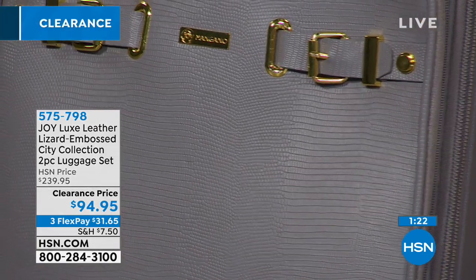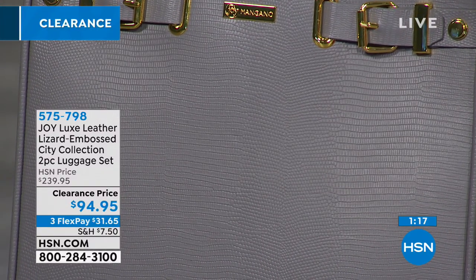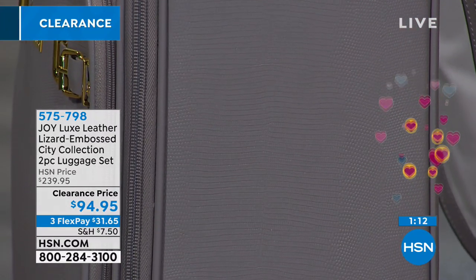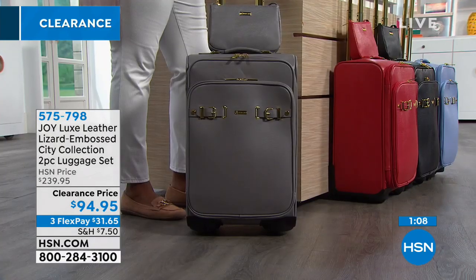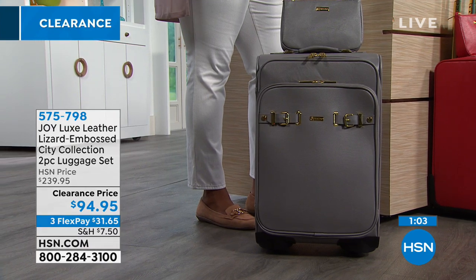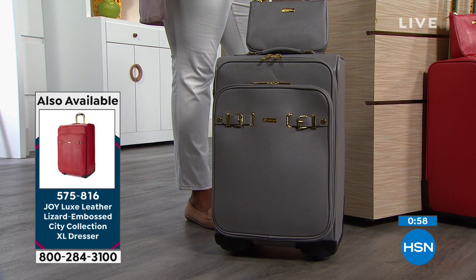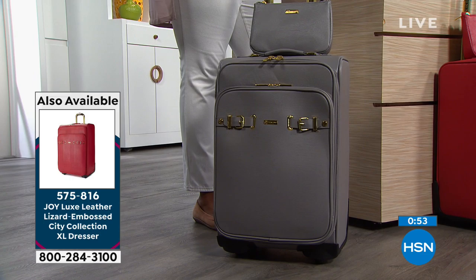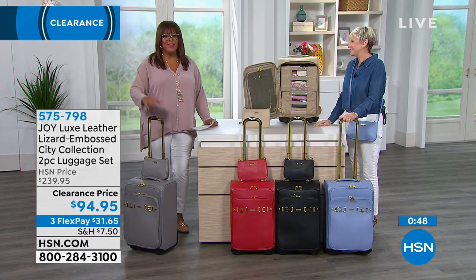The lizard embossing is so beautiful — I've never seen that on luggage. Your luggage will stand out on the baggage carousel and you'll get so many compliments. Treat yourself for $94.95 — we knocked $145 off. This is like your dresser on the go; you stay organized, and when you get to the hotel you put those removable drawers inside the hotel dresser so nothing touches anything.